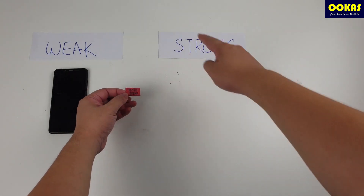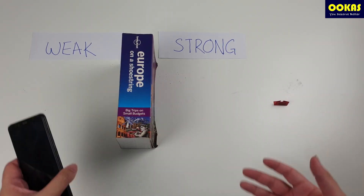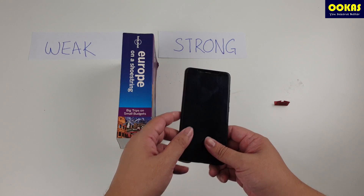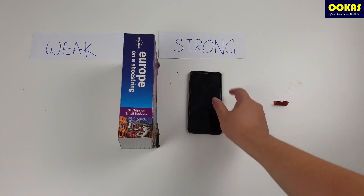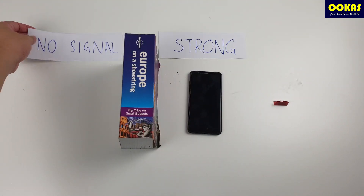Which brings us to our fourth point: your house has thick walls. As explained before, the more walls that a Wi-Fi signal needs to penetrate, the weaker it becomes. We had an experience where just standing behind a ladder reduces the Wi-Fi signal by two bars.